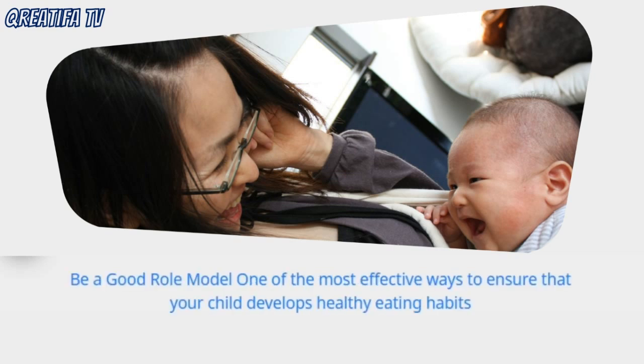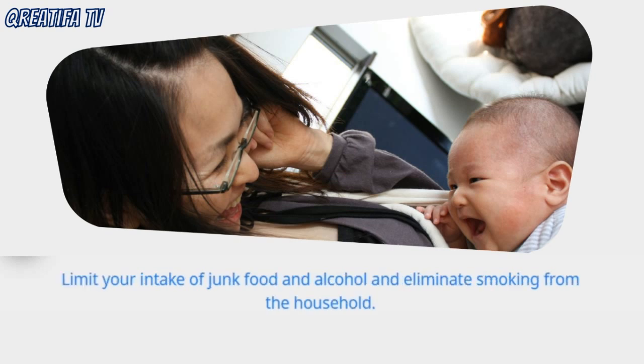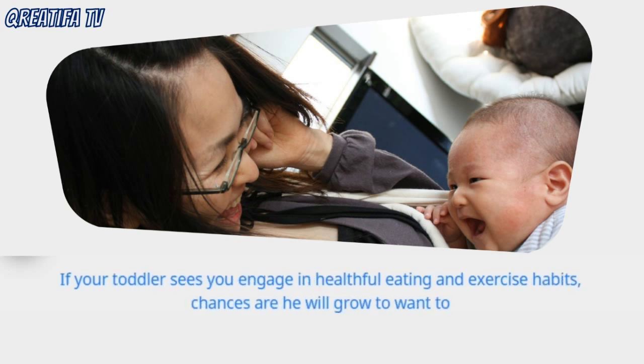One of the most effective ways to ensure that your child develops healthy eating habits is to model your own enthusiasm for nutritious food. Limit your intake of junk food and alcohol and eliminate smoking from the household. If your toddler sees you engage in healthful eating and exercise habits, chances are he will grow to want to as well.